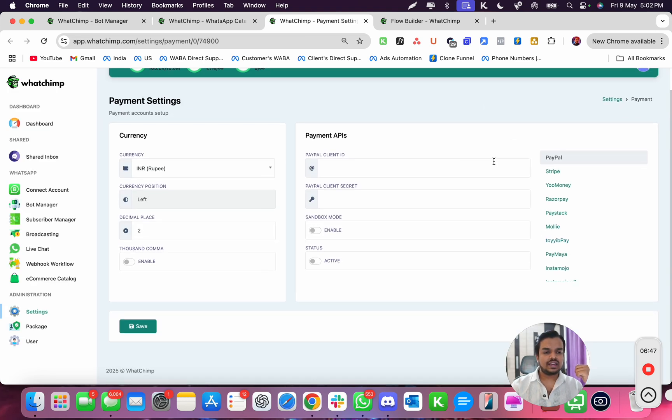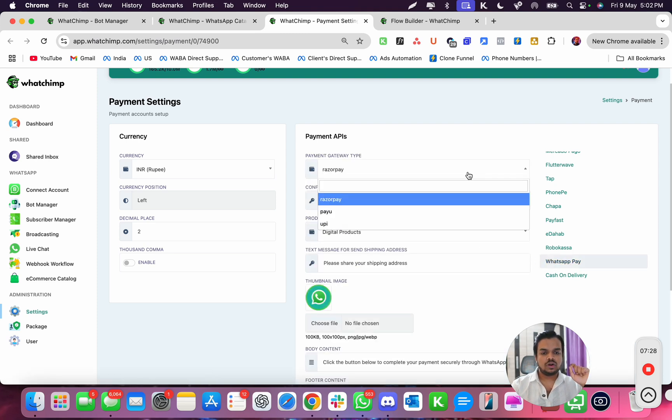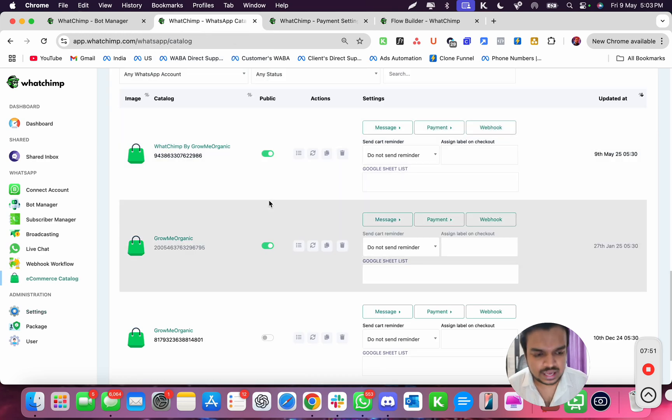If you want to accept payments, you have multiple options. In payment settings you can accept payments using PayPal, Stripe, YouMoney, RazorPay, PayStack, Mollie, PayMaya, InstaMojo, Zendit, PhonePay, and PayFast. For businesses in Singapore and India specifically, WhatsApp also allows you to accept payment through WhatsApp Pay so customers can pay via UPI — but this feature is only available through RazorPay or PayU integration, and only for Indian and Singapore businesses.